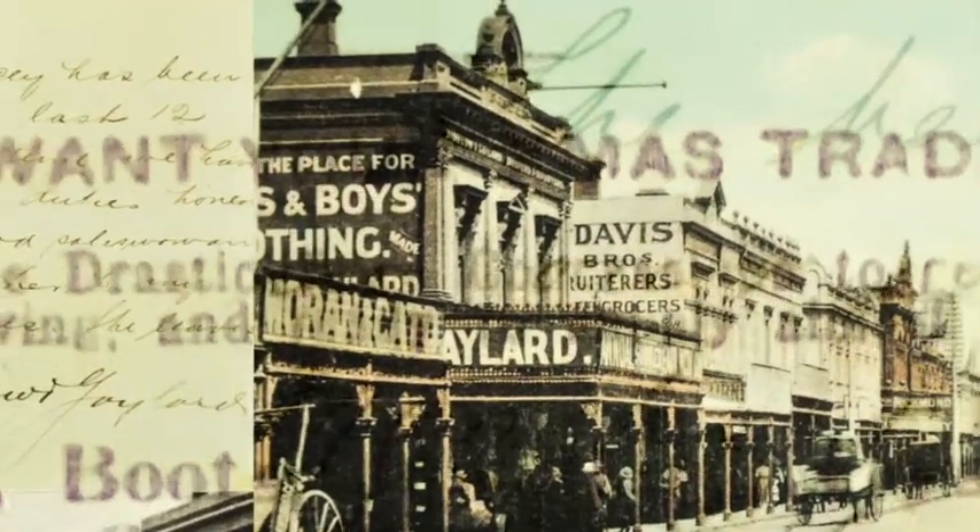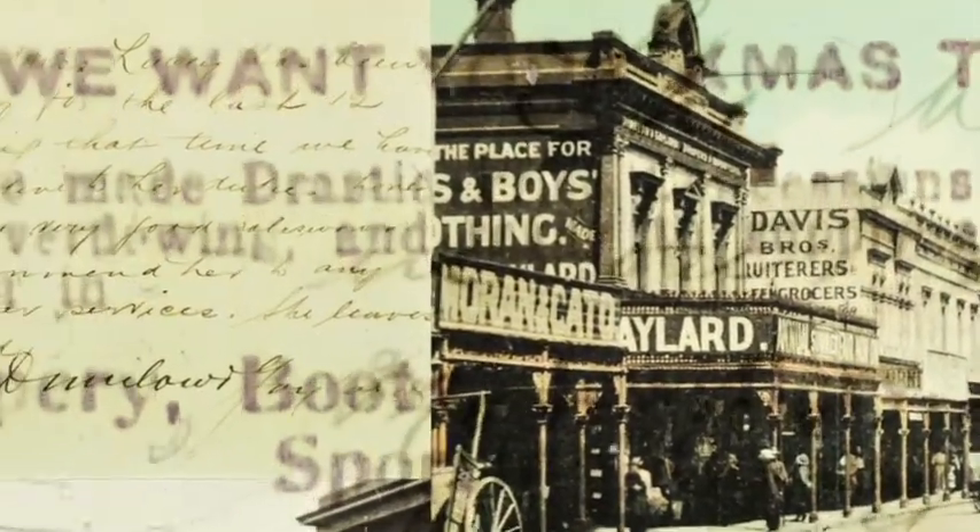Beginning as a textile fabric store, Dimmies evolved into a quality goods store during the 1930s depression. In the ensuing years, it became the most prominent bargain store in Melbourne.